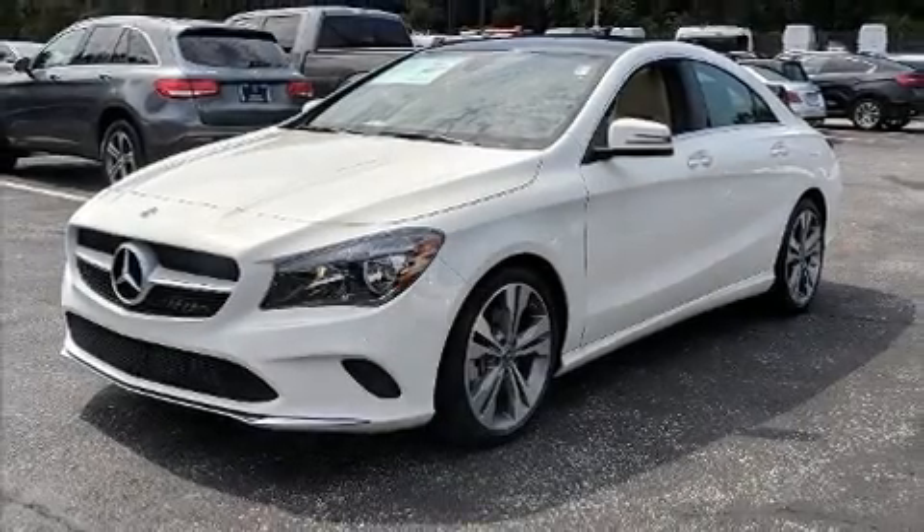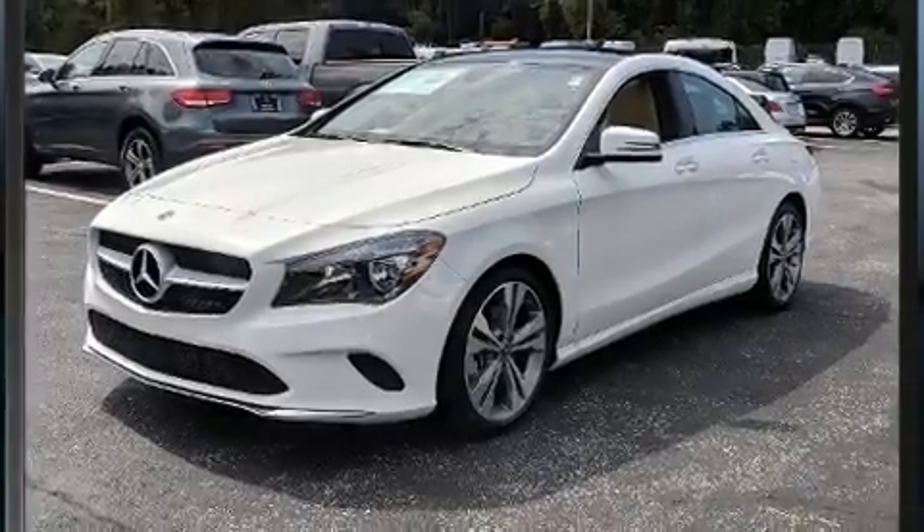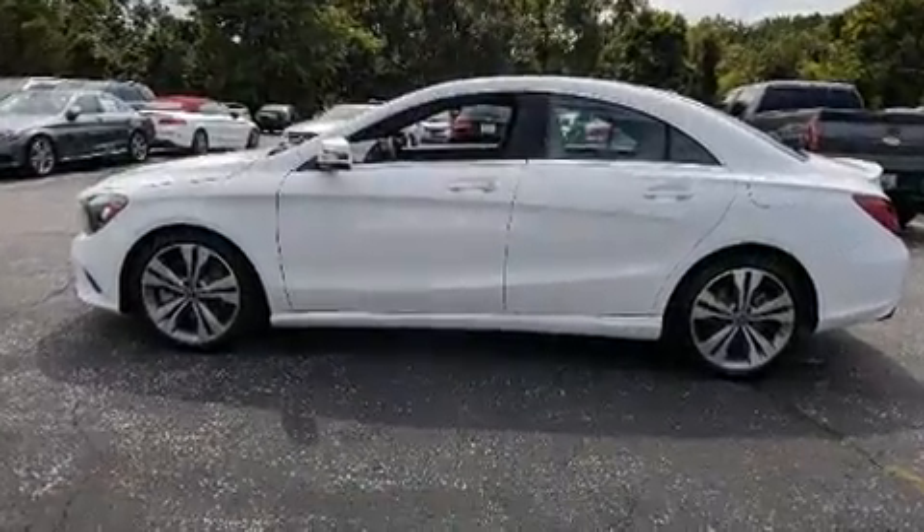Treat yourself to a test drive in the 2019 Mercedes-Benz CLA 250. This four-door, five-passenger coupe is ready to drive off the showroom floor.